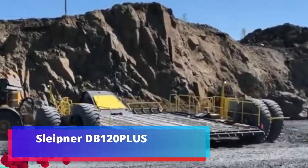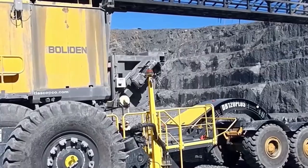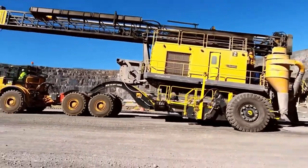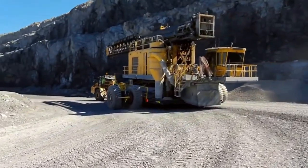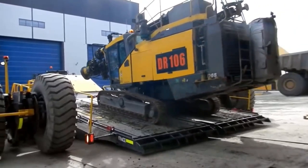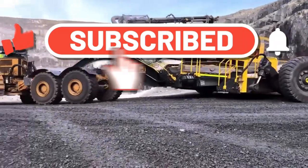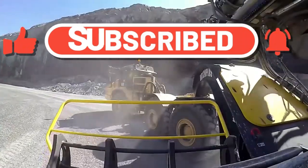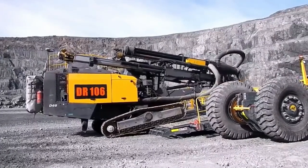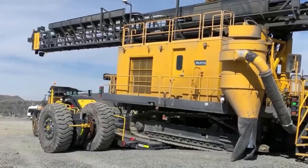Sleipner DB120 PLUS. Sophisticated equipment such as drilling rigs and bulldozers is not capable of developing high speed. For this reason, travel from one workplace to another usually takes several hours. These trolls, developed by a Finnish company, can reduce this time by 85% and carry out transportation of special equipment in less than an hour. They are designed to carry vehicles weighing up to 130 tons and are capable of reaching speeds up to 30 kilometers per hour. The use of these platforms reduces wear on the undercarriage significantly, prolonging the service life of machines by two to three times.